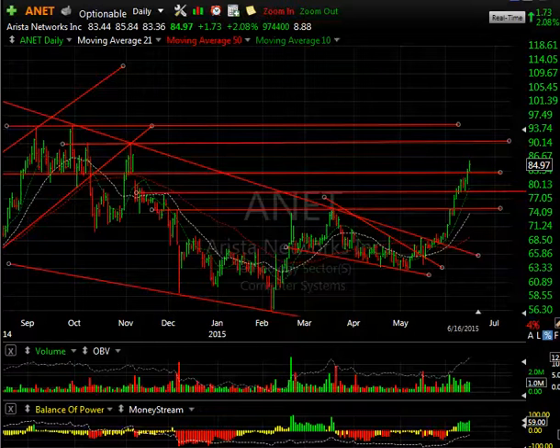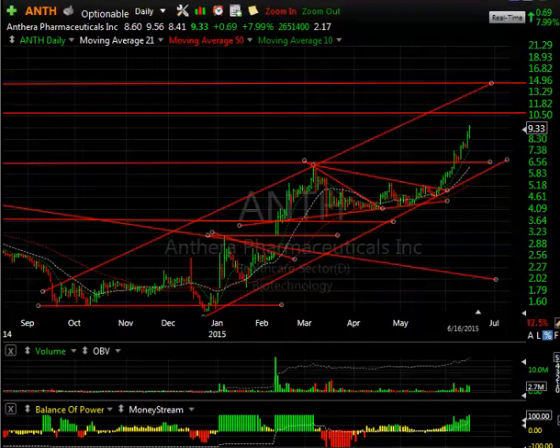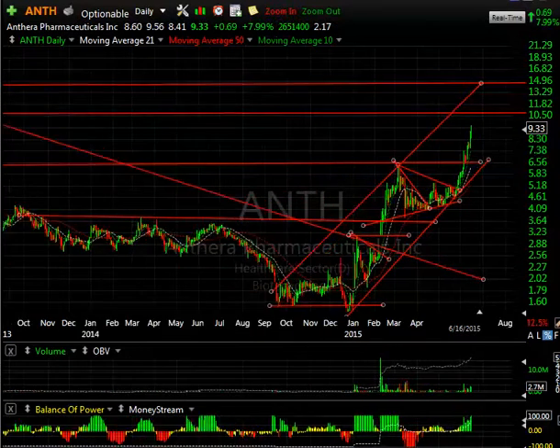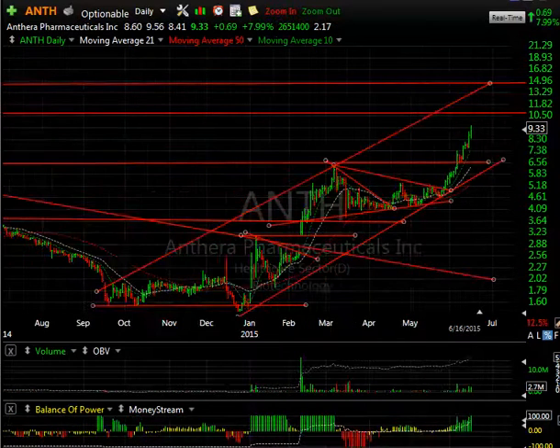ANTH continues to move up another 69 cents, or 8%, on 2.65 million solid volume. You can see it looks like it's headed towards 10.50 and then maybe 15. Keep an eye on this one — as someone pointed out in the room today, it looks like another ADSX, and it certainly does.